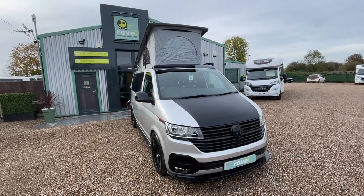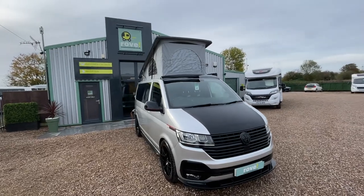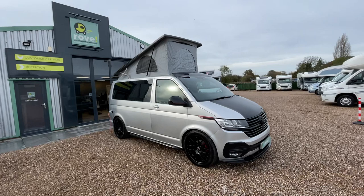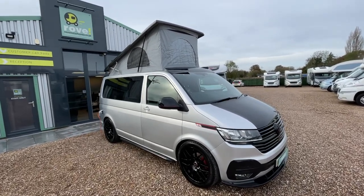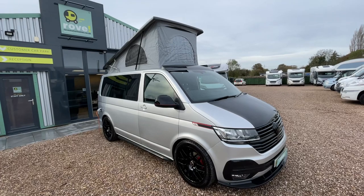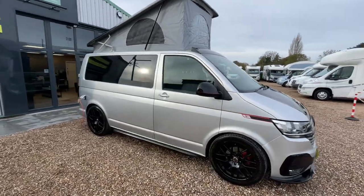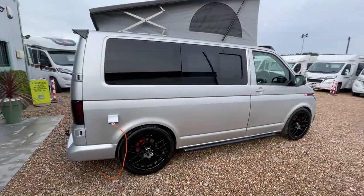Hi there, it's Guy here at Rover Motorhomes, Gunthorpe. Thanks for checking out the video of the VW Transporter T28 Highline — a stunning piece of kit with beautiful 20-inch black alloys and really nice paintwork that sets it apart from a lot of others online. It's on a 2020 registration with just over 18,000 miles and a full service history.